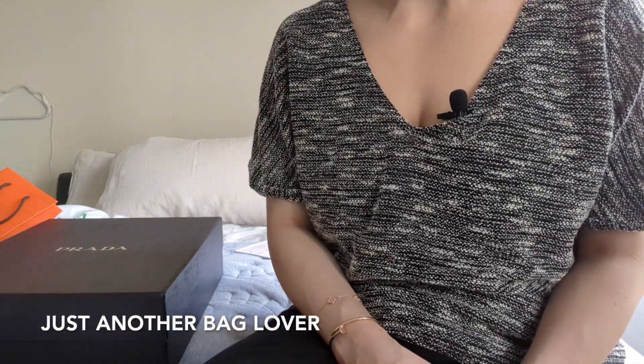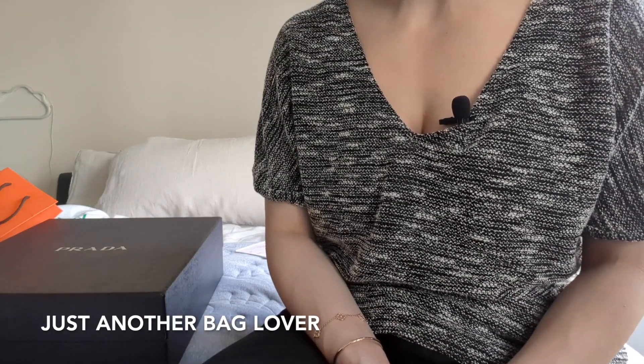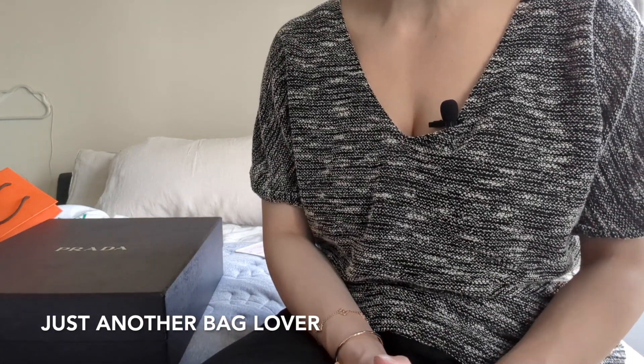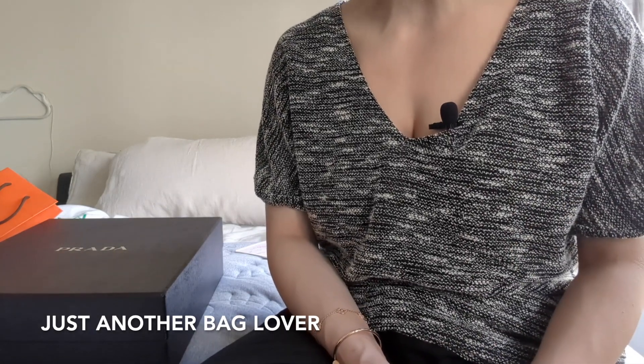Hi guys! Welcome back to my channel. I hope you've been doing well. I am back after a long vacation. I was in Europe for a few weeks and it was so, so good to get away. It was my first proper international trip in about two years.